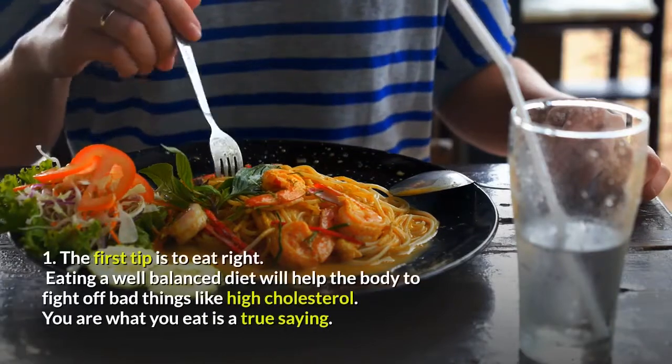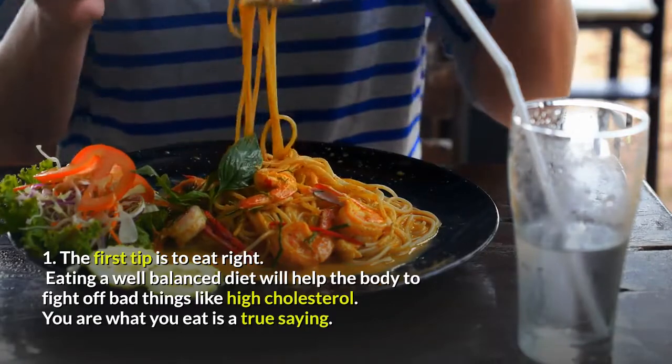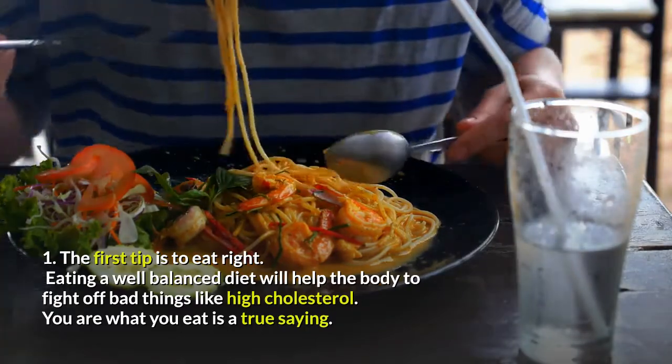Tip 1: Eat Right. Eating a well-balanced diet will help the body to fight off bad things like high cholesterol. You are what you eat is a true saying.